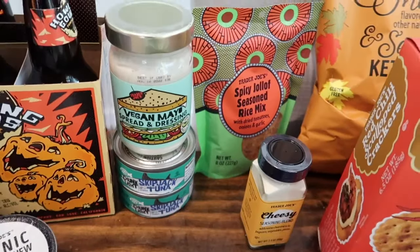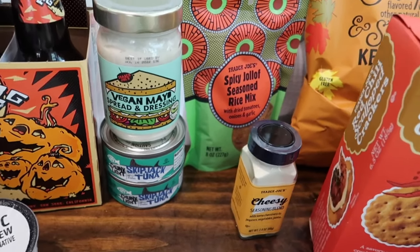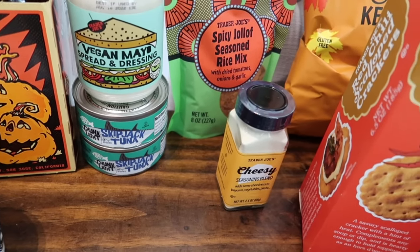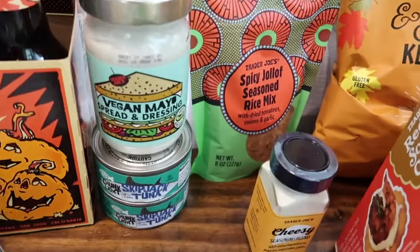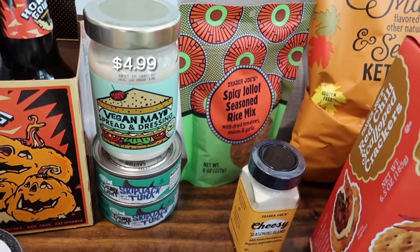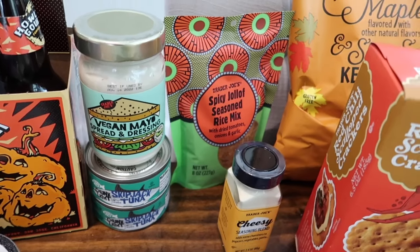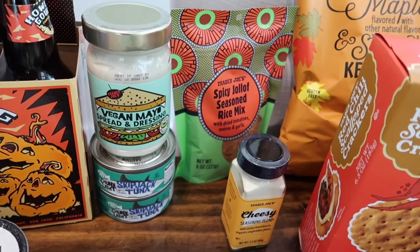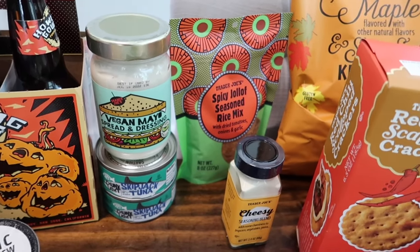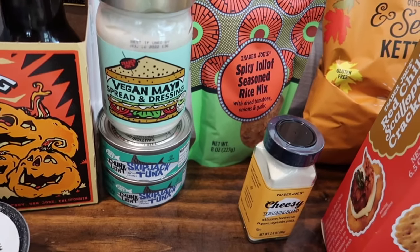I'm always looking for more lunch options for my son Tristan because of his allergies, so I'm going to try some tuna with gluten-free crackers. I got two cans of the skipjack tuna and the vegan mayonnaise spread and dressing to pair with it. I had picked this up before but the jar looked like it had been opened, so I returned it — returning at Trader Joe's is so easy. I grabbed a new one to try with the tuna.